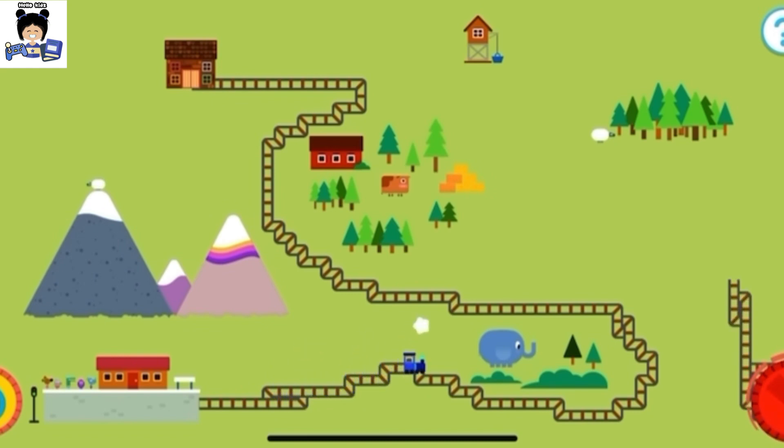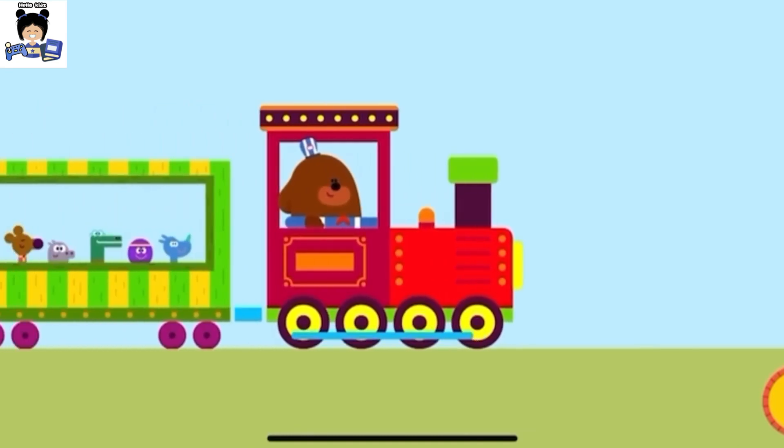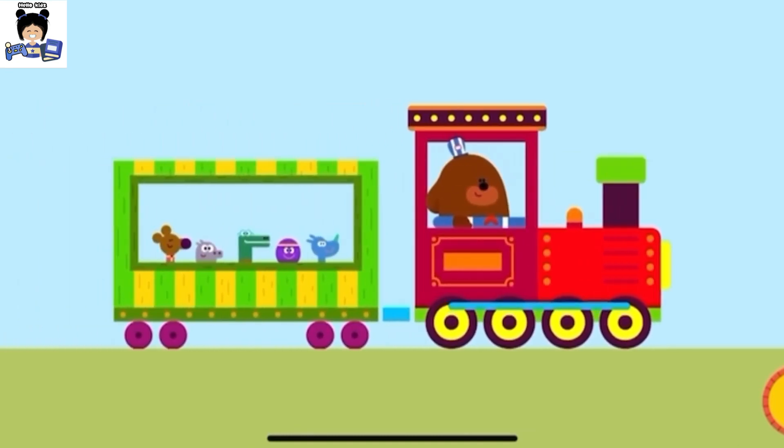Hold this button to start your train. Say Moo to the car. Draw your track around the obstacles. Hold this button to start your train. I can see the clubhouse. End of the line. Welcome back, Squirrels. What a fantastic train trip.